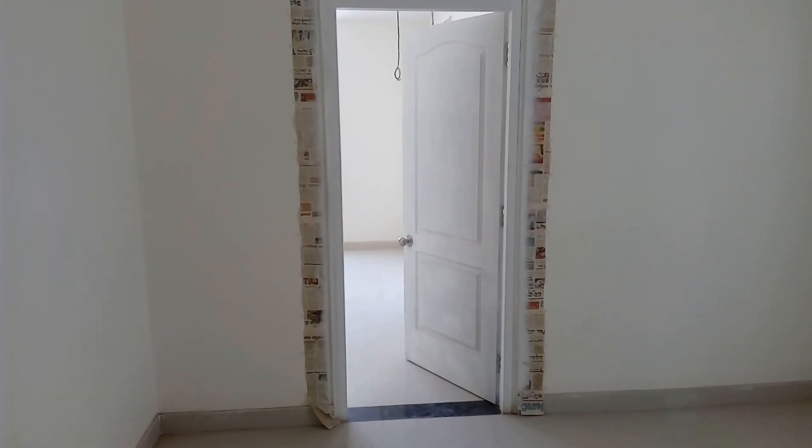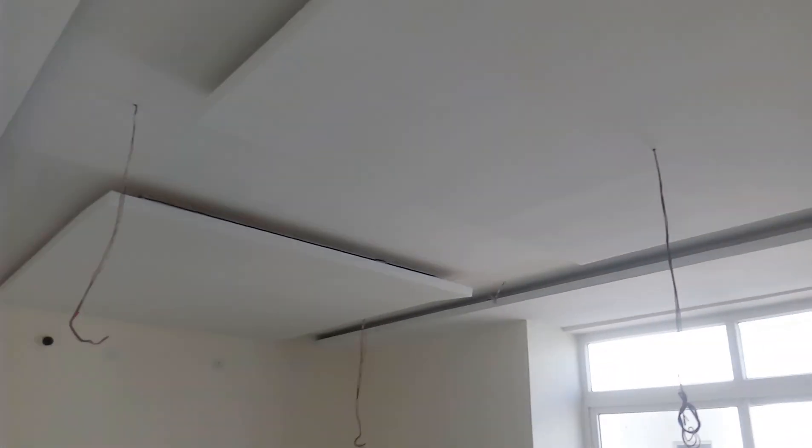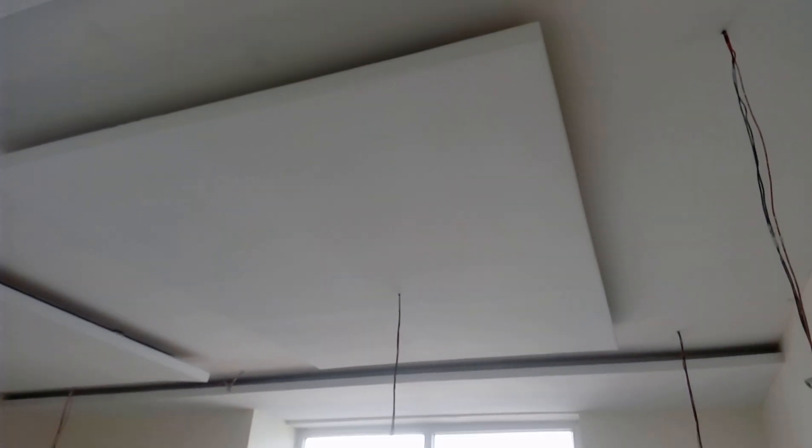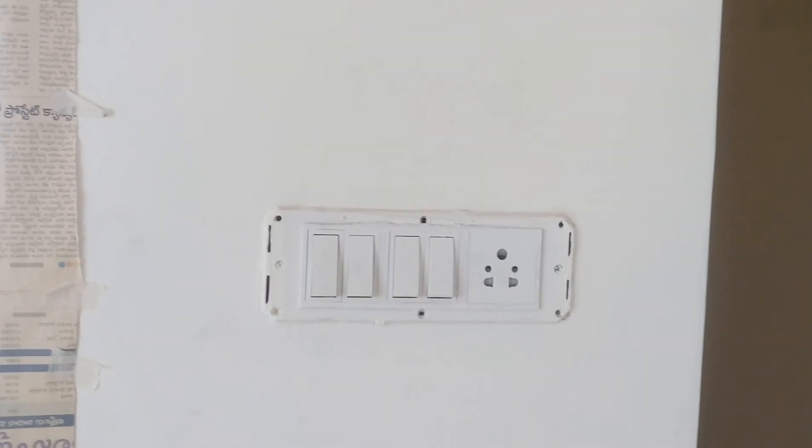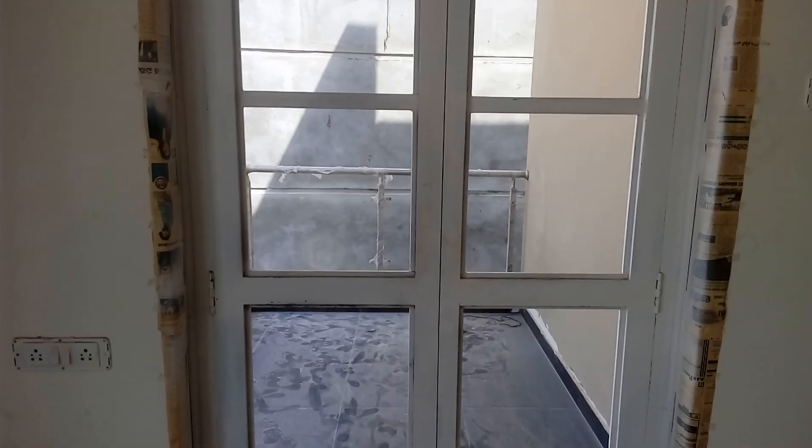This is going to be an absolutely fantastic villa. We are now entering the master bedroom — the entire fall ceiling is done. In terms of electrical wiring, all fittings are Anchor Robo with Polycab wiring. There is extra space inside the master bedroom for a wardrobe, which we are providing in this area.